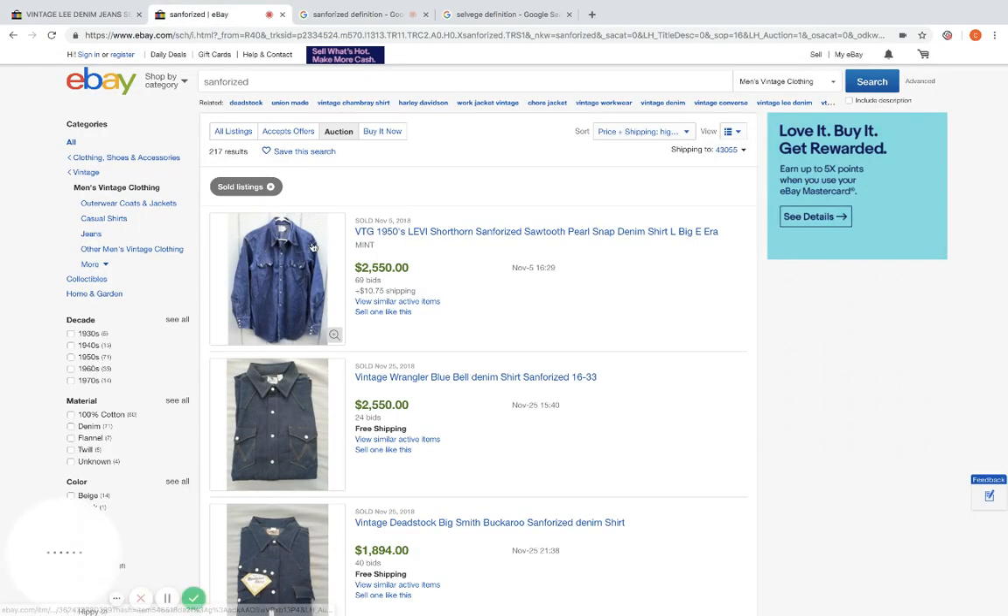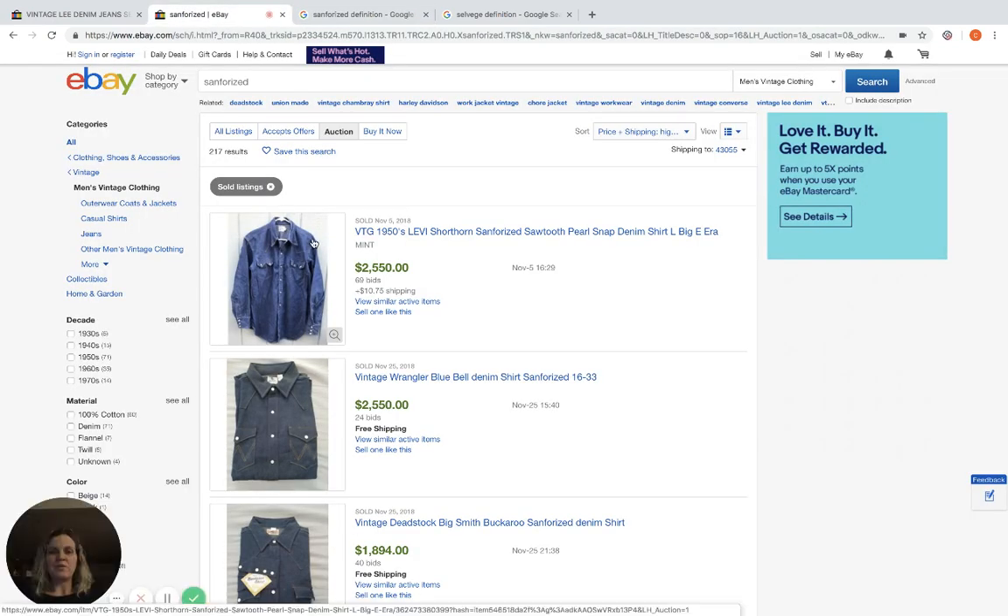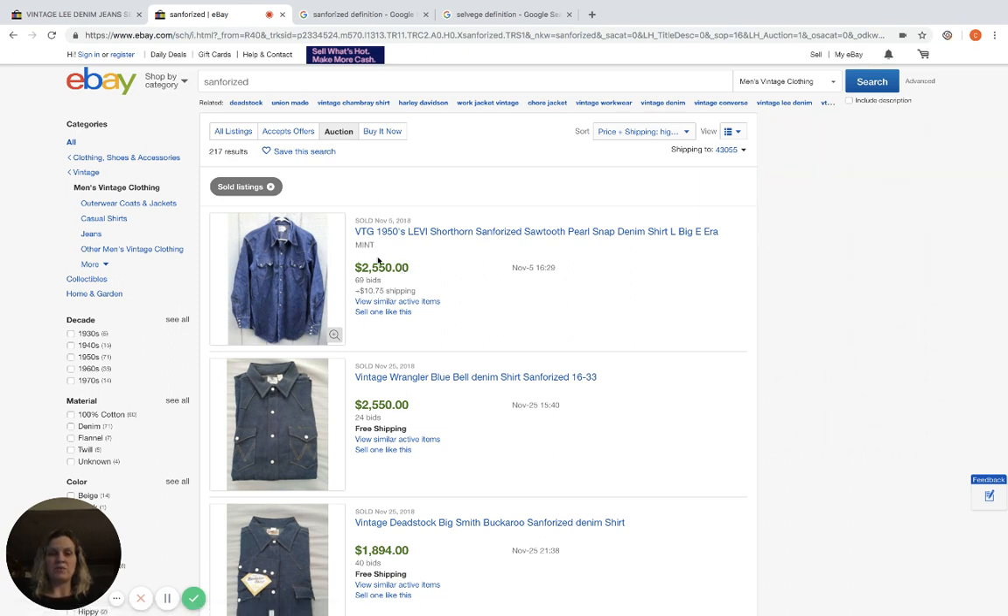These are two keywords you can look for when searching to help you find other items that have sold across other brands. I put in 'Sanforized' and here is a vintage Levi's shirt — it went for $2,550 with 69 bids plus $10 shipping.